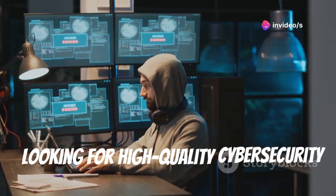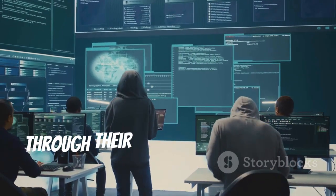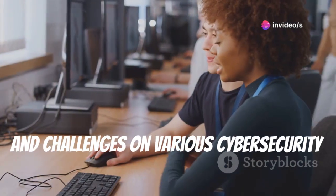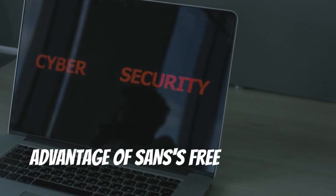Looking for high-quality cybersecurity training without the hefty price tag? SANS Institute offers free resources through their SANS Cyber Aces online platform. Find free courses, labs, and challenges on various cybersecurity topics. Visit www.cyberaces.org and take advantage of SANS's free resources.